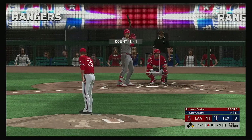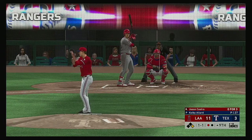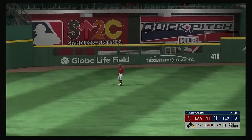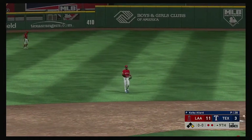In now Jason Castro. The one-one home — lifted the other way out to left center. Center fielder giving chase — he tracks it down and makes the play to record the second out.